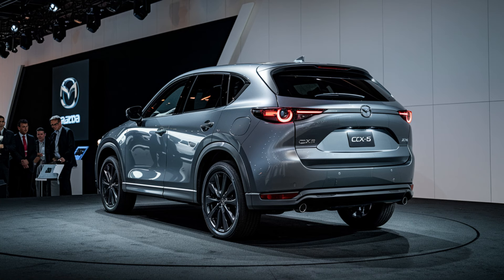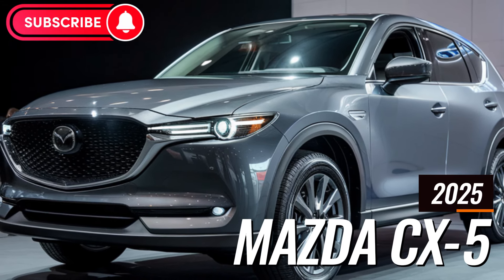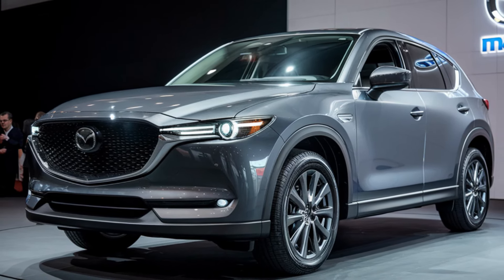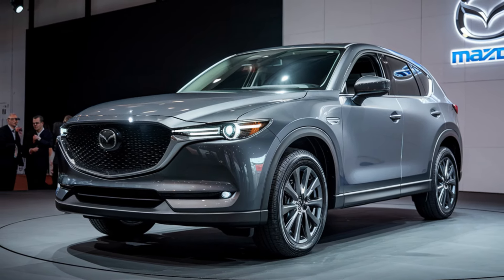Welcome back to Auto Insight Hub, your go-to source for the latest updates and in-depth reviews on the hottest cars in the industry. If you're passionate about cars like we are, don't forget to hit that subscribe button and turn on notifications. Today we're diving into the all-new 2025 Mazda CX-5 hybrid, straight from the latest updates provided directly by Mazda themselves. Buckle up as we explore the performance, design, and all the exciting features this hybrid SUV has to offer.